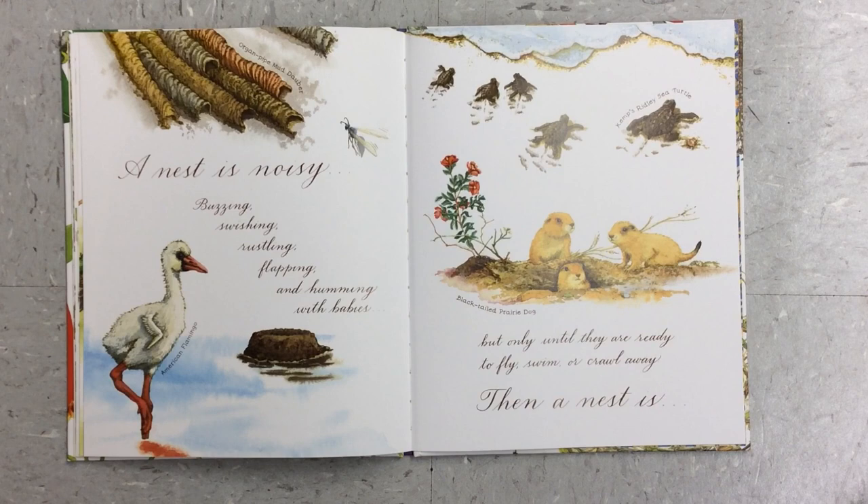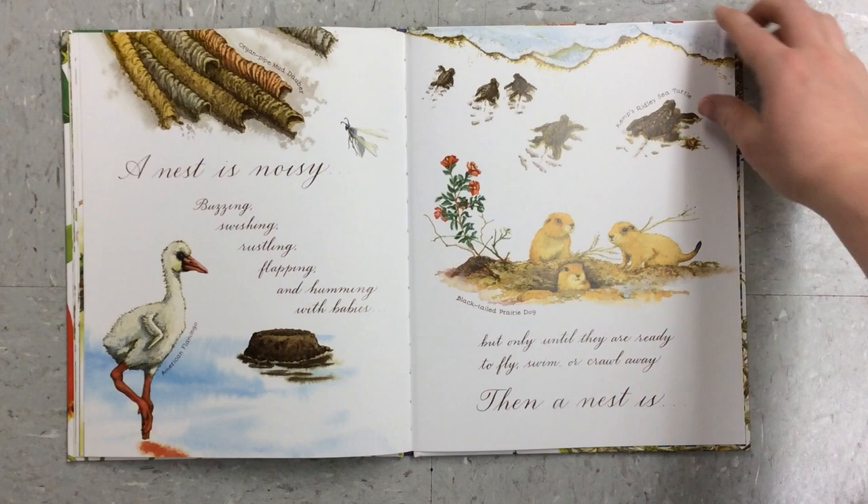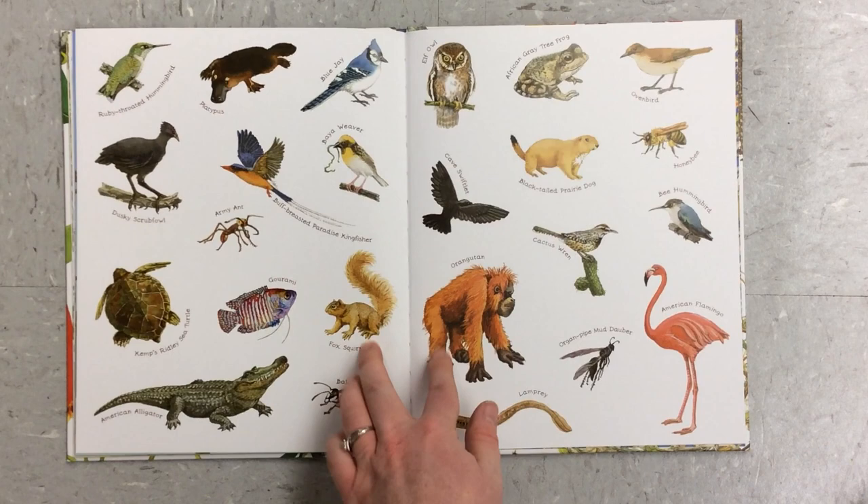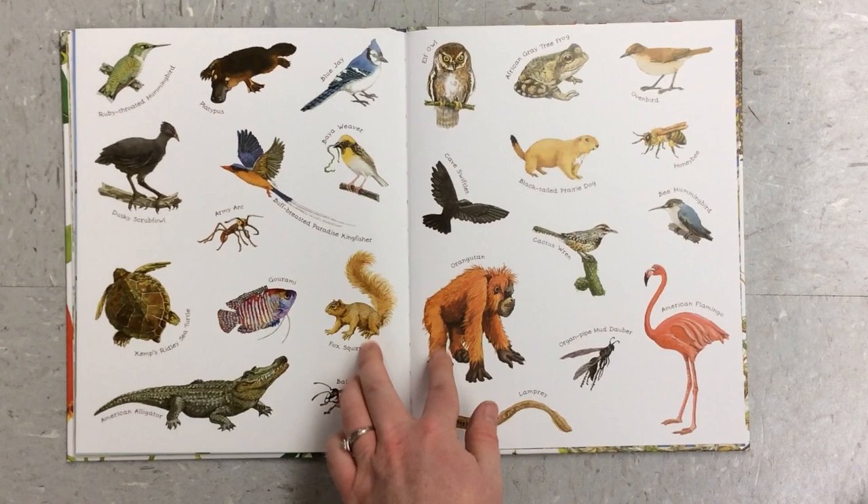A nest is noisy, buzzing, swishing, rustling, flapping, and humming with babies. But only until they are ready to fly, swim, or crawl away. Then a nest is quiet.